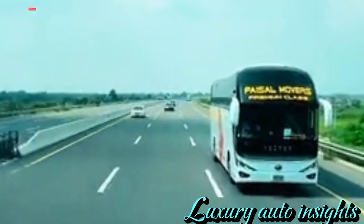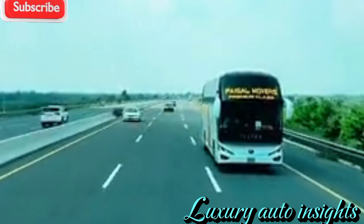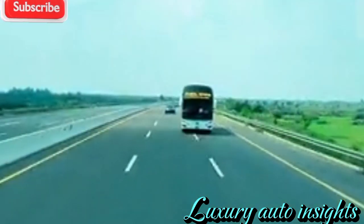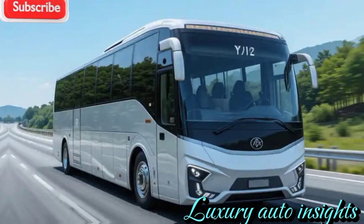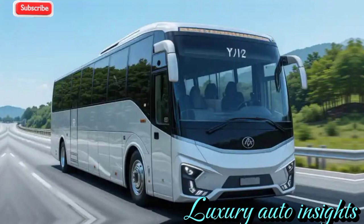The Yutong Bus 2025 comes with a modern, aerodynamic exterior that's built not only for aesthetics, but also for efficiency. The sleek body is designed to reduce air resistance, improving overall energy consumption. The LED headlamps and dynamic daytime running lights give it a futuristic look, ensuring both style and visibility on the road.